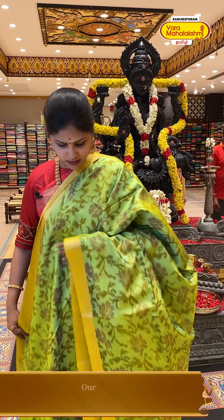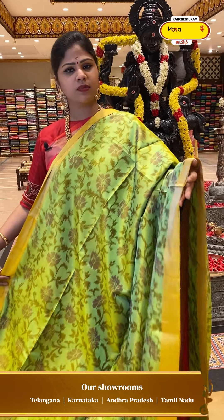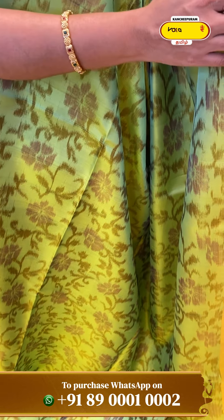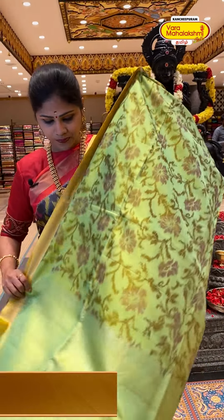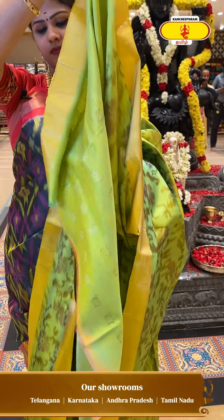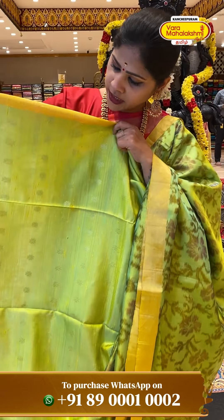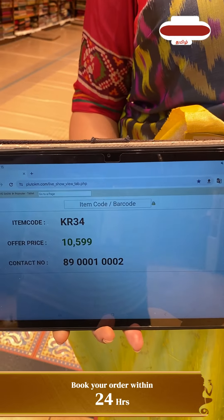Next we have a light yellow shade with green color combination. Floral printed design with dark brown shade. Golden tissue border with light yellow color, and yellow color on the opposite side. White blouse option available. Price: 10,999, code KR34.